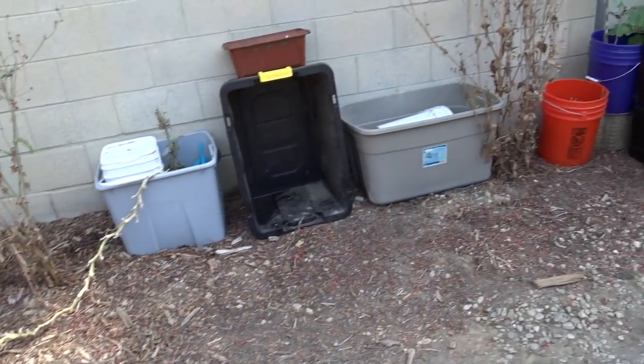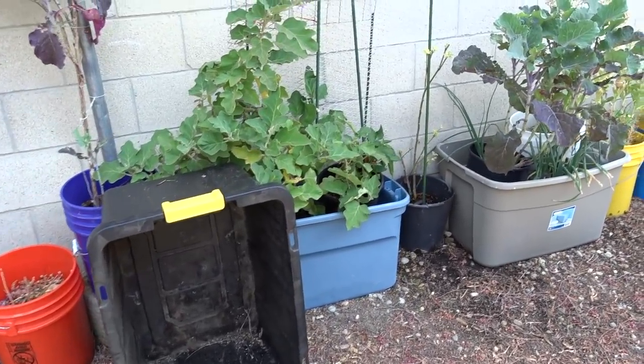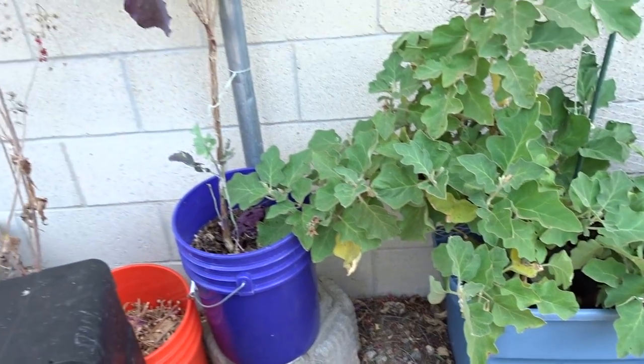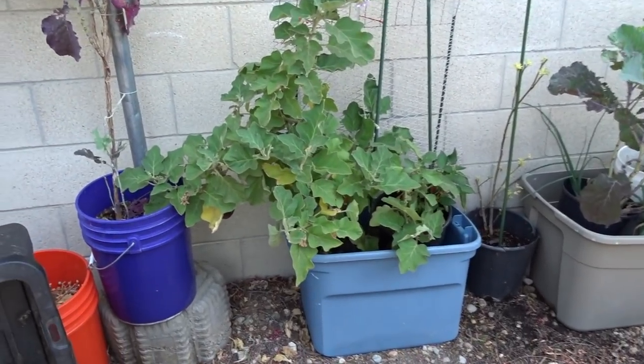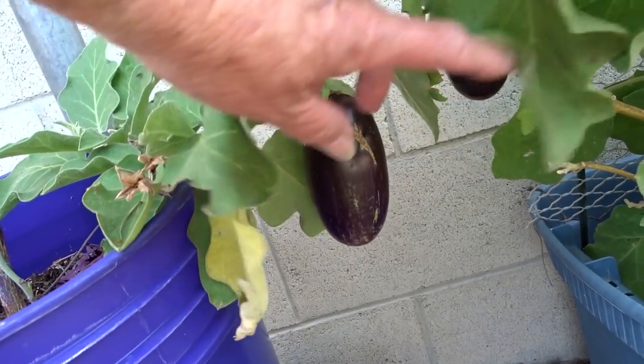Let's kind of do a quicker walkthrough because I haven't done anything, so you can see what is going on. With the heat, I don't know what it's going to look like in the next couple days because we're going to be probably over a hundred degrees. But eggplant is doing good — look at this, oh my gosh!